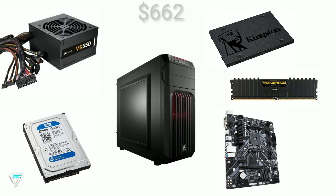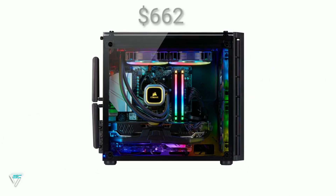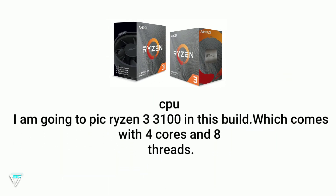Hey guys, welcome to the channel SSARC. Today I am going to build a PC under $662. This build will easily give you 46 to 60 fps in 1080p high settings.